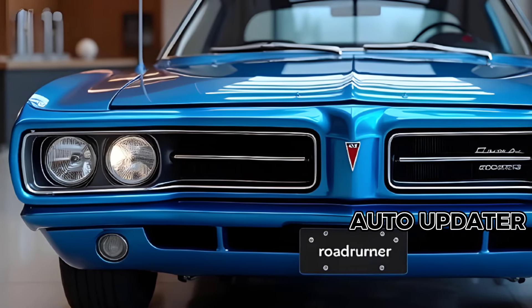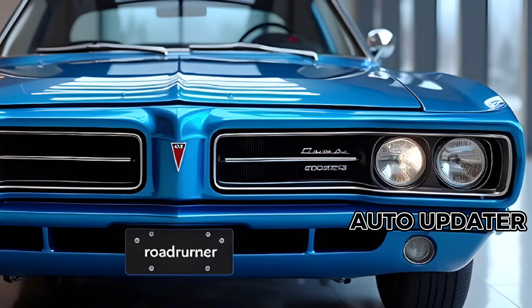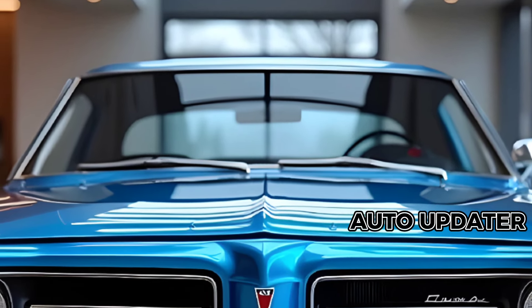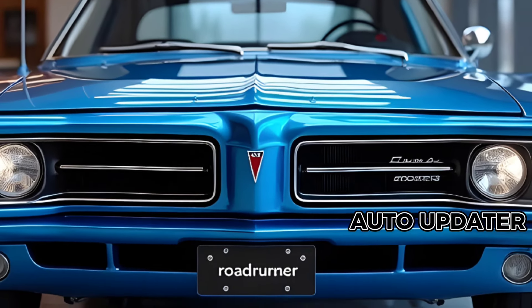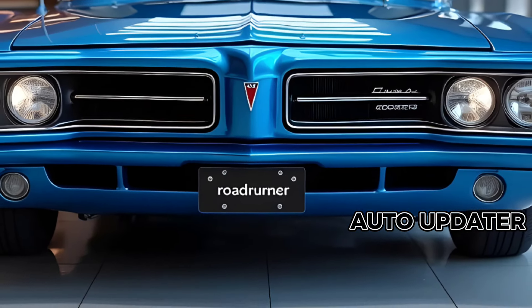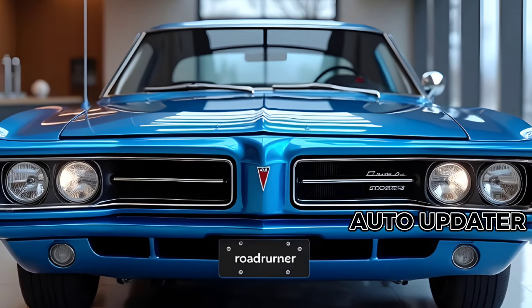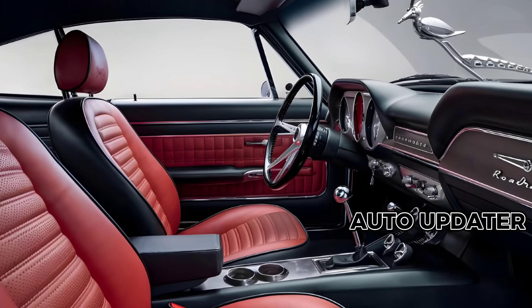The exterior design pays homage to the classic Roadrunner of the 1960s and 70s, while embracing modern aerodynamic enhancements. The signature hood scoop, wide grille, and LED headlight setup blend retro styling with futuristic elements. Large 20-inch alloy wheels and a wide-body kit give the car an aggressive stance, while functional air vents improve cooling and performance.